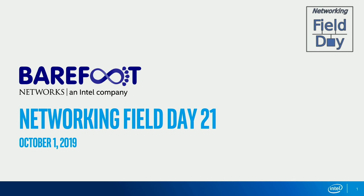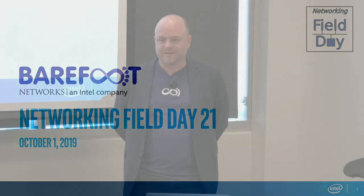Welcome. As Tom was just mentioning, we're really excited to be here. This is our third time in front of this audience. The first time was when we had just come out of stealth at our original venue back in our garage in Palo Alto. We've now moved to Santa Clara, a little bit closer to Intel corporate headquarters, and we're really excited today to talk about how Barefoot technology is fitting into the greater Intel technology connectivity portfolio of solutions.